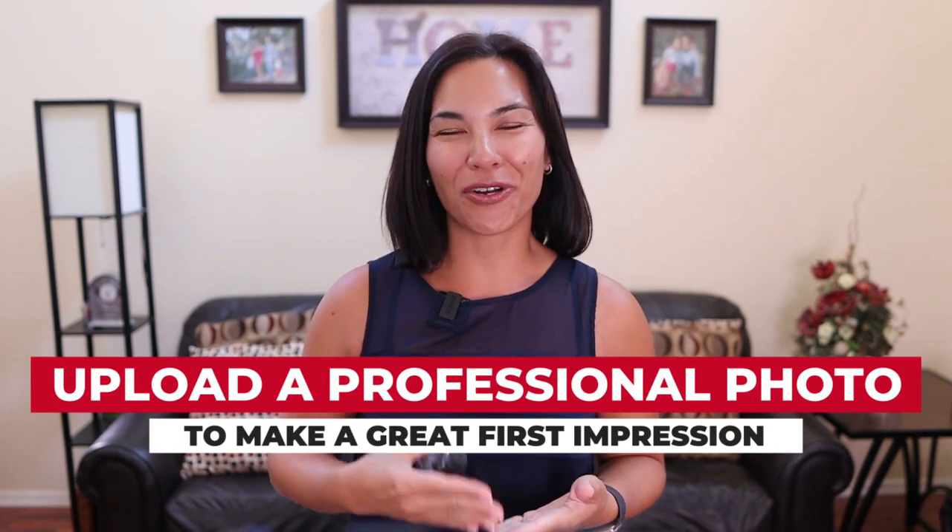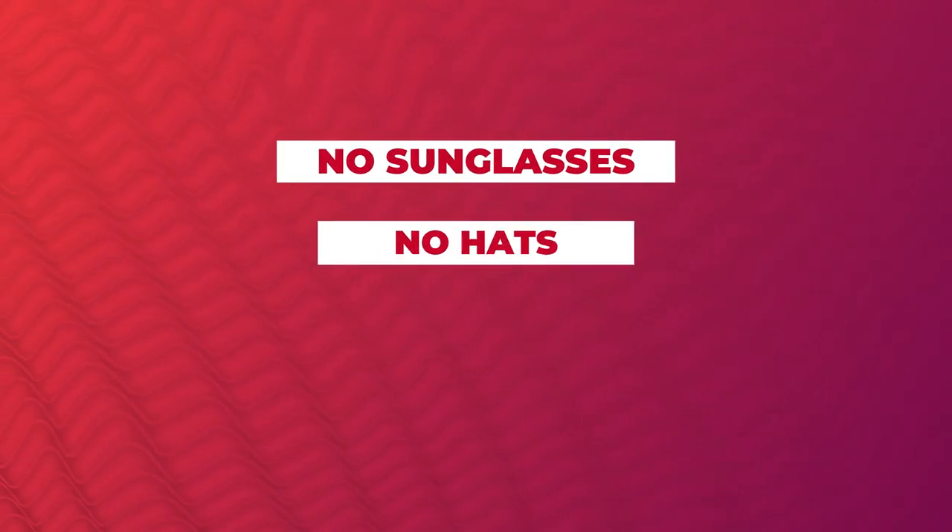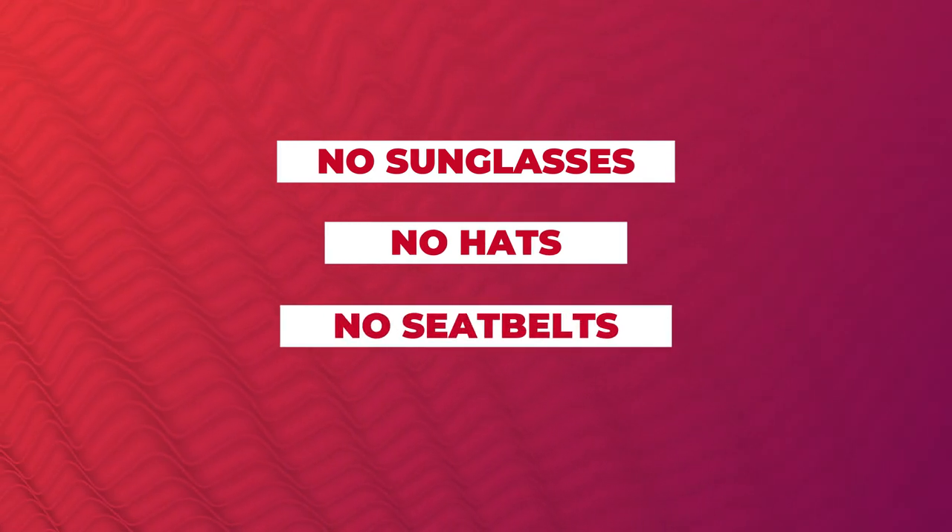Tip number five: smile. Upload a professional profile photo of you to make a great first impression. I would also add no sunglasses, no hats, and no seatbelts. Also make sure to zoom in on your face so you do not have a distracting background.